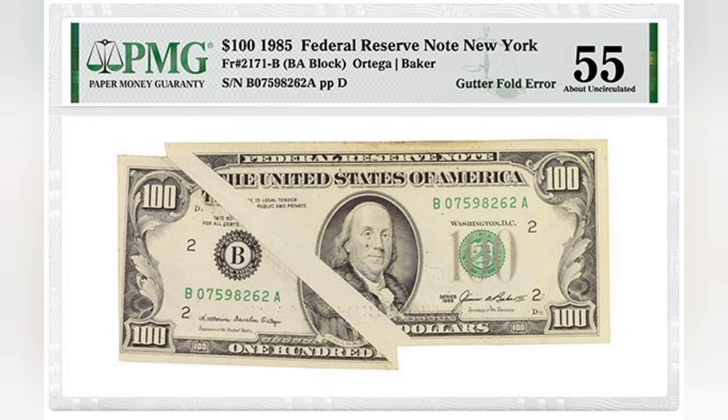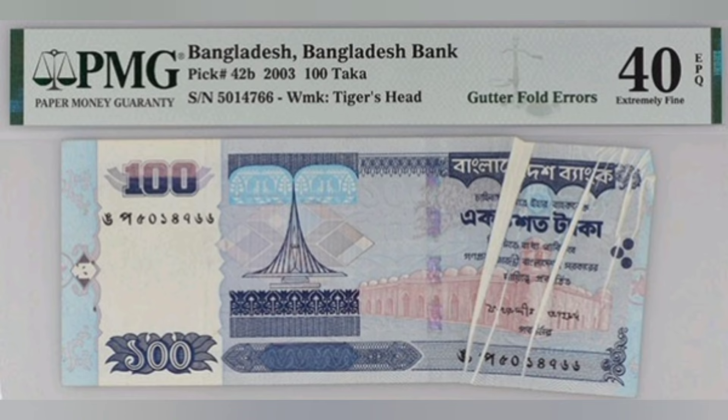There can also be gutter folds that occur on banknotes outside of the U.S., as you can see on this note from Bangladesh with multiple gutter folds on it. This note realized over $1,000 when it sold at auction in 2021.